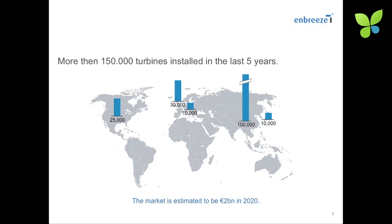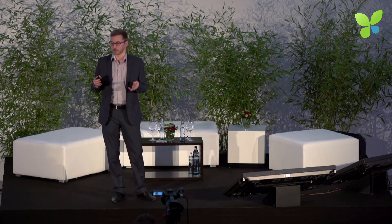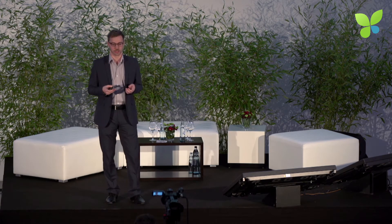Although small wind turbines are not very common so far, especially in Germany, it's a growing market worldwide. The associations think that around 10,000 to 20,000 units are installed in Germany, which is quite a lot. The biggest lead markets worldwide are the U.S. and especially Asia, where around 150,000 units were installed during the last couple of years. The market is currently growing with a 30% compound annual growth rate, amounting up to 2 billion in revenue by 2020.